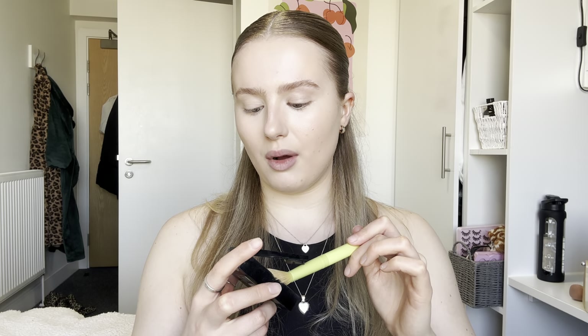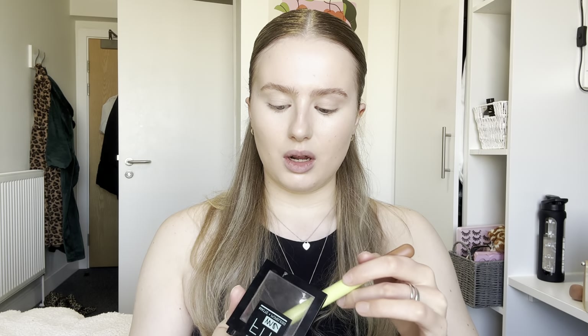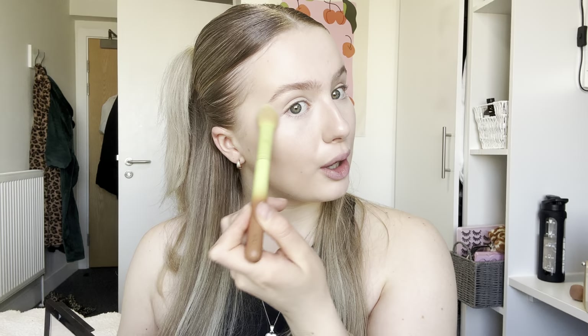I'm using the Maybelline Fit Me matte and poreless translucent powder — I'm not really the biggest fan but I really want to get a Huda Beauty powder. I'm just going to pop that under my eyes and then go over it with a powder puff — love powder puffs — that one's also by Chloe Cosmetics.